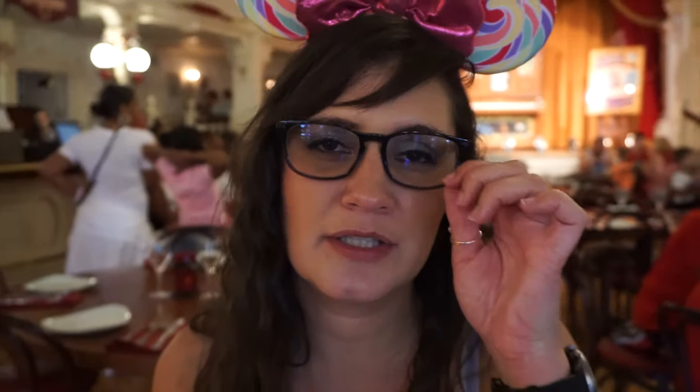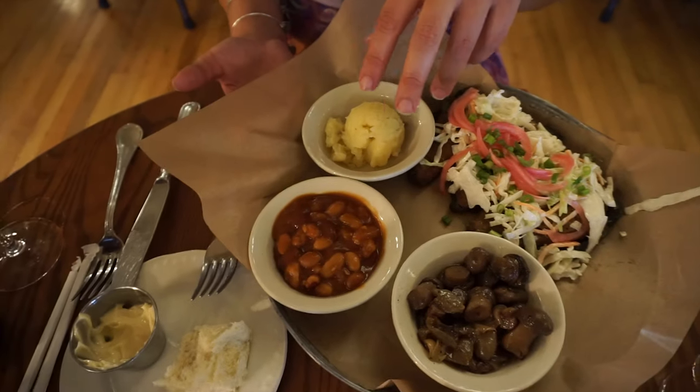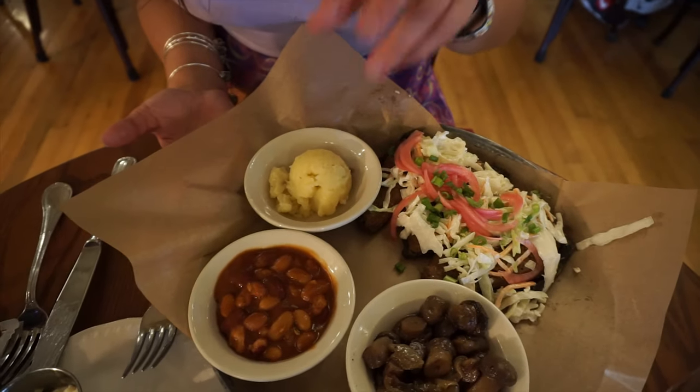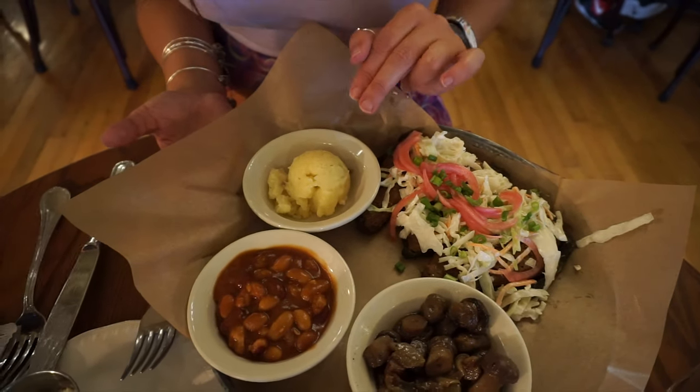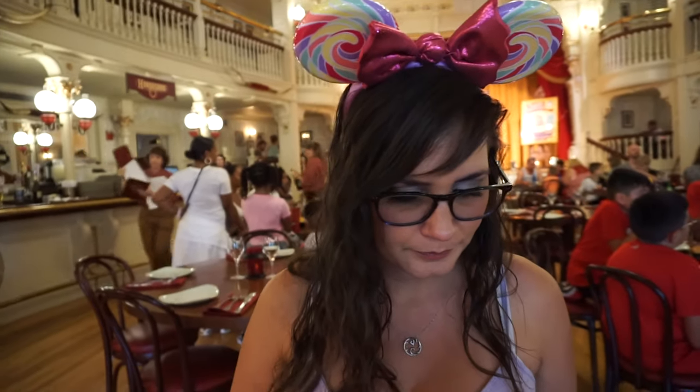So we have a plethora of vegan options. We have stuffed peppers, we have mushrooms, we have baked beans — there's no bacon in those — and a vegan mashed potato. Knowing myself, I'm probably going to like the potatoes and the beans and nothing else. But I'm going to try all of it. I sure know by now how much I hate mushrooms, but I'm doing it for you. Let's start with the stuffed pepper.